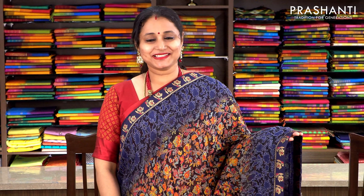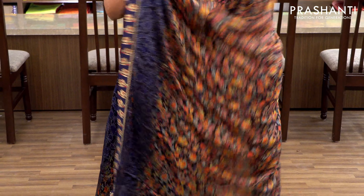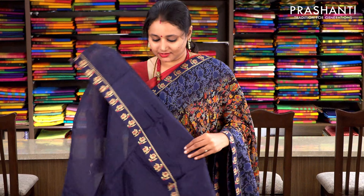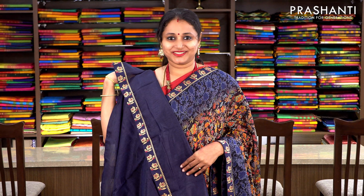Navy blue — same style, one more colour. Zari borders attached on either sides with Parsi style floral weaving running throughout the saree. The same pattern along the pallu as well. This has got a semi-raw silk blouse in navy blue with attached zari border. Priced at 1430.